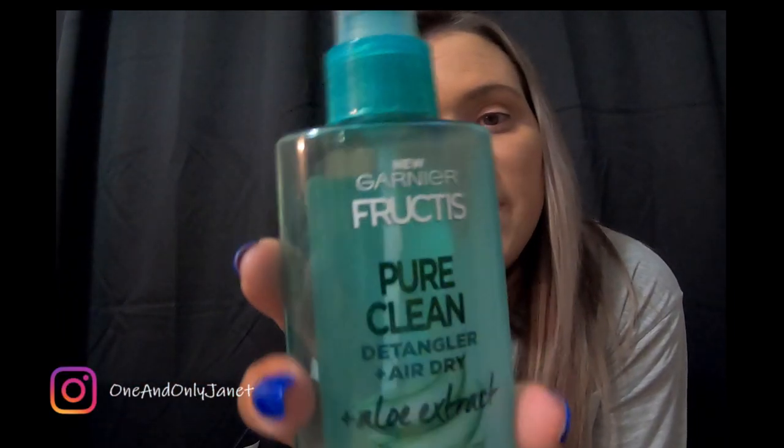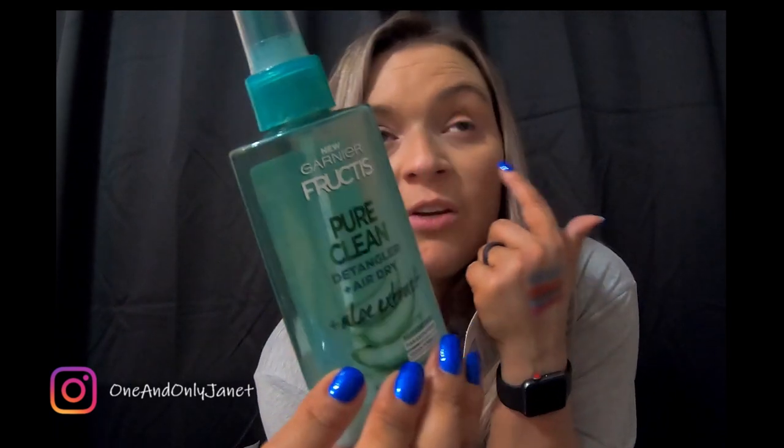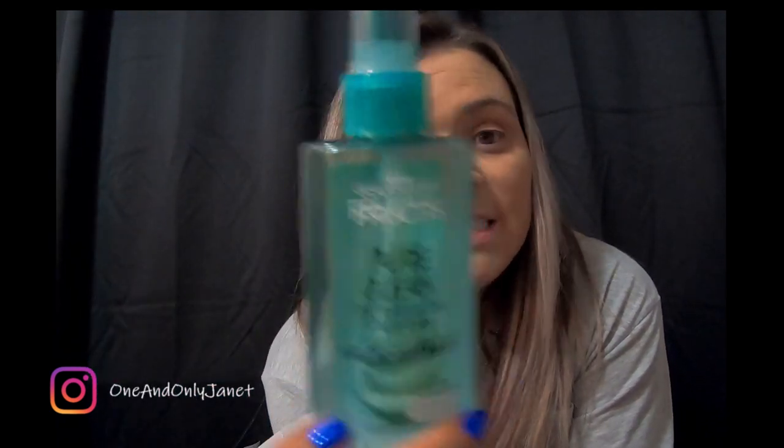I used up this — it is the Garnier Pure Clean detangler plus air dry with aloe extract. It's silicone free, paraben free, vegan formula — air dry without tangles or frizz. I have used easily five bottles of this just this year. I use it as a detangler and for the air dry properties.